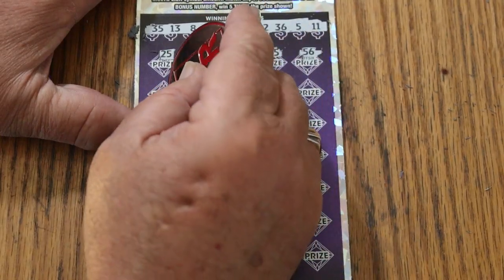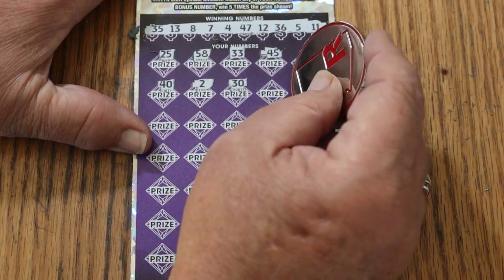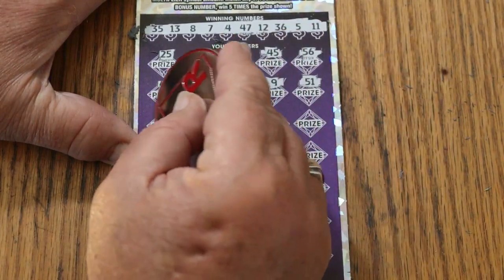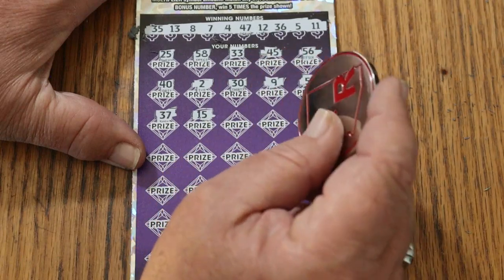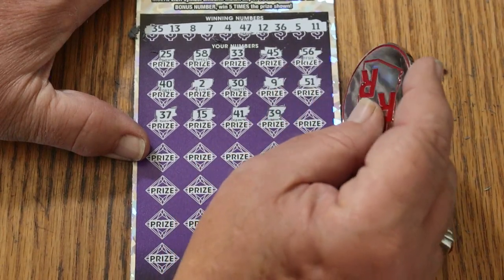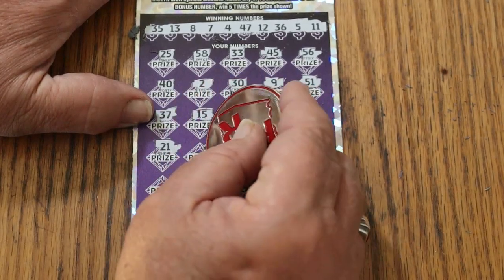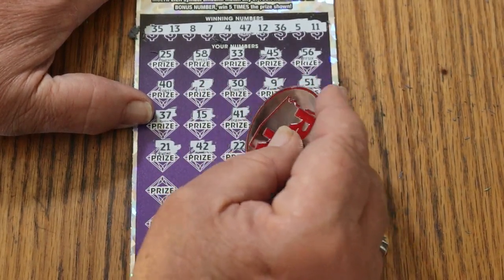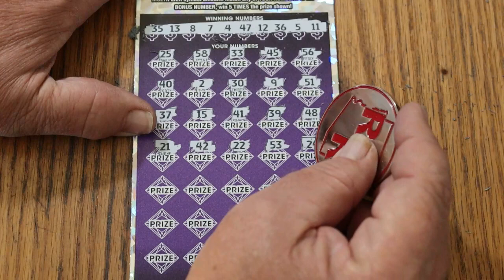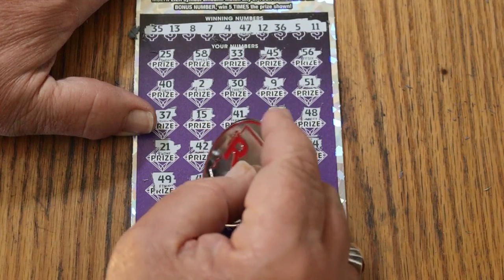Nope. 40, 2, 30, 9, 51, 37, 47. My number 15. 41, 41, 39, 48, 21, 42, 22, 53, and 24. 44, 49, 49.